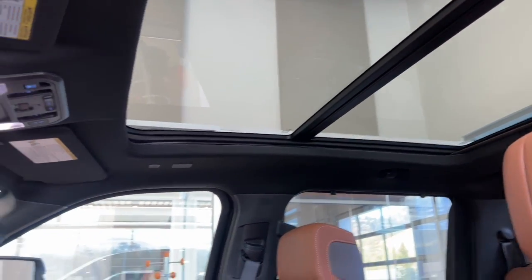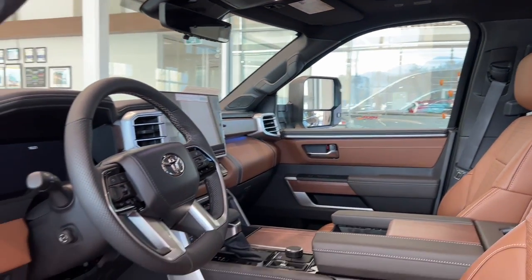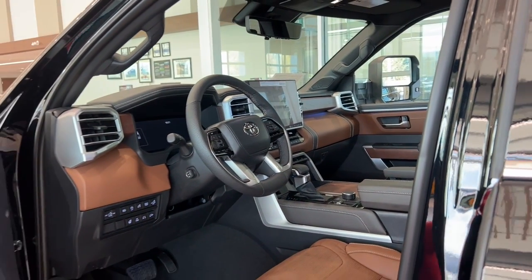And let's not forget the breathtaking views through the panoramic sunroof. Safety is paramount with a 360-degree backup camera.